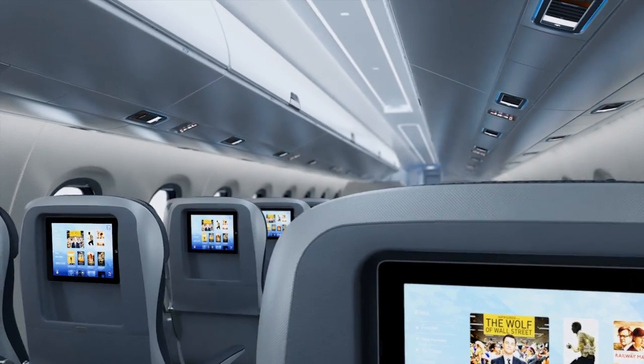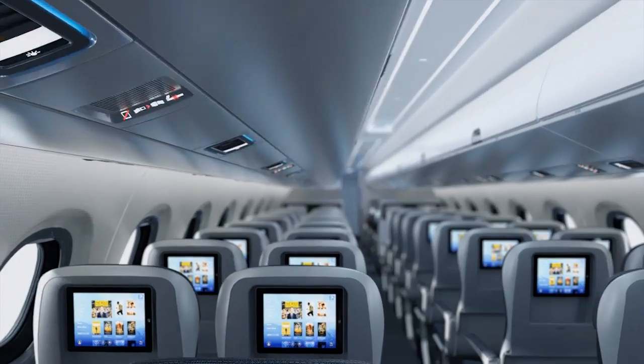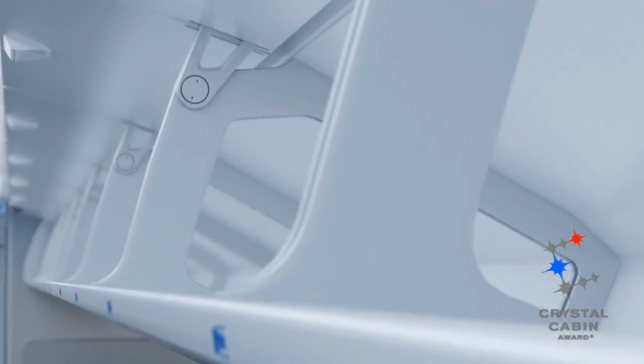We revamped the interior — we refreshed it, working together with Prisman Goods for a very nice style. We have very innovative first-class staggered seats and bigger bins, so every passenger will be able to carry their roll-on bag — one per passenger — which is the benchmark in the industry.